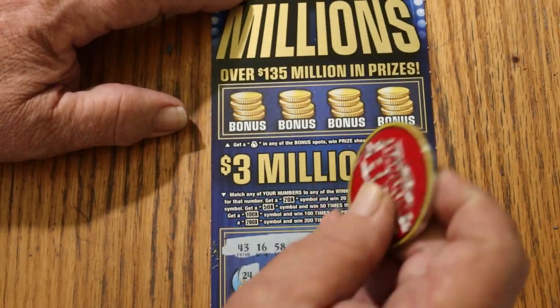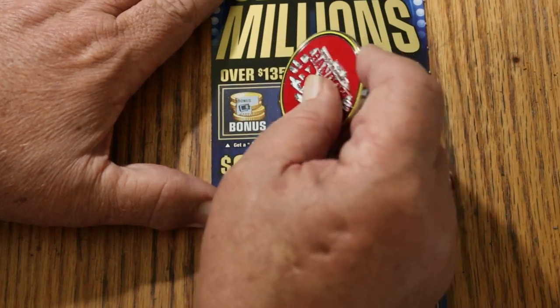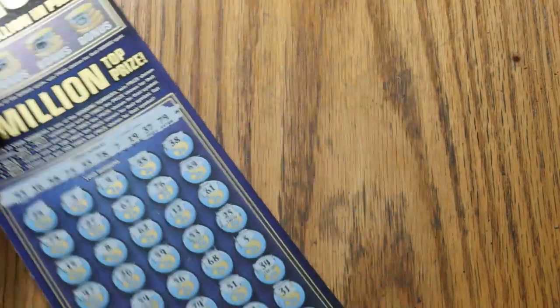Checking the bonuses — look for a money bag, win the prize, whatever that might be. Nope, nope, no, and no. So nothing on the first one.